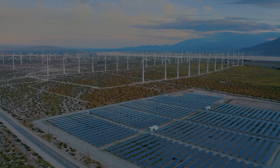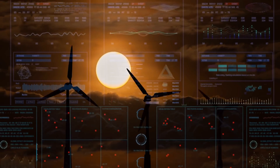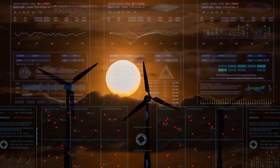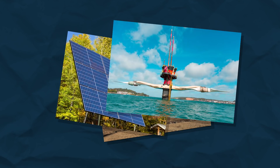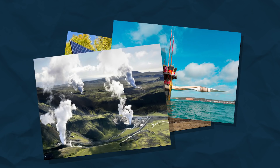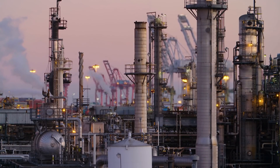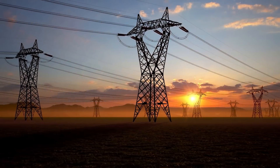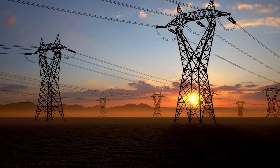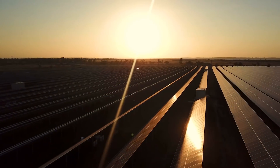With the world transitioning to renewable energy, one of the biggest challenges we face is how to ensure power can be supplied to everyone, even when the sun isn't shining or the wind isn't blowing. There are many types of low carbon energy capturing technologies, however none of them provide the flexibility we currently rely on from fossil fuel plants. What this means is we need to find out how to cheaply store energy so we can save it up when there is a surplus and release it when there isn't enough being generated.